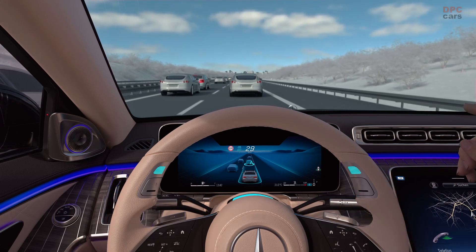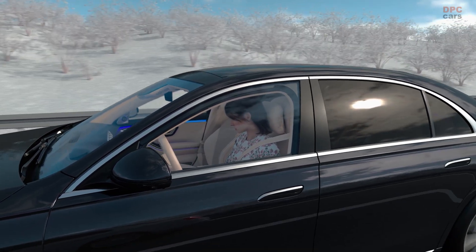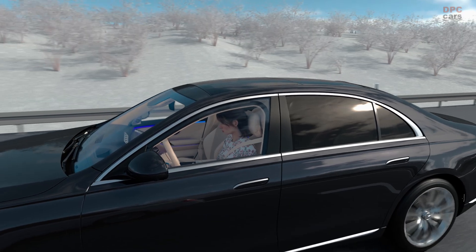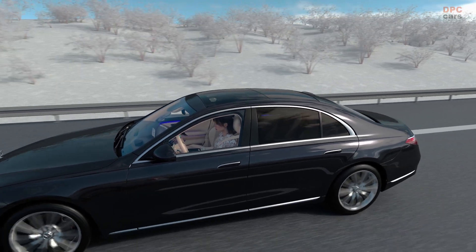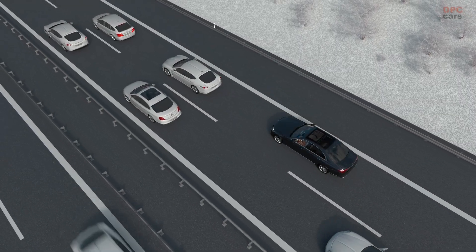Now you can take your hands off the steering wheel, take your eyes off the road and turn your attention to other things. Valuable time for in-car office or infotainment offers. DrivePilot is active and automatically controls braking, accelerating and lane keeping.